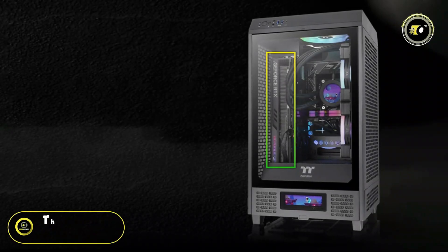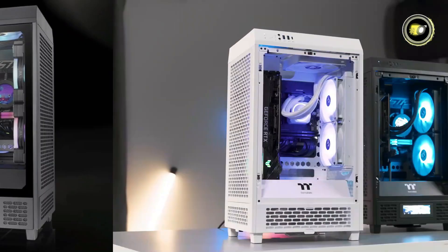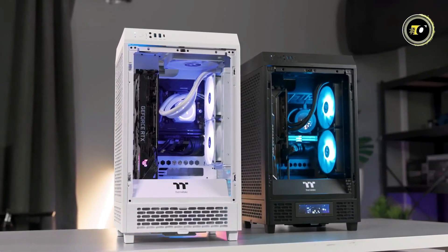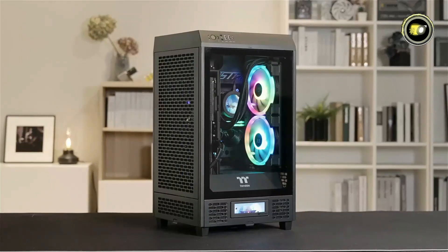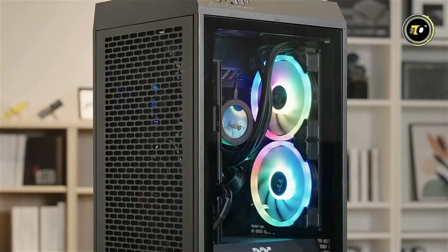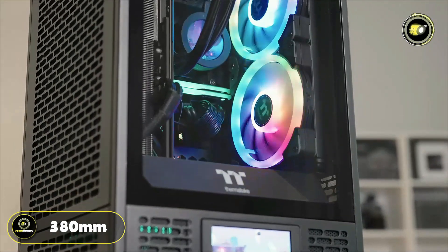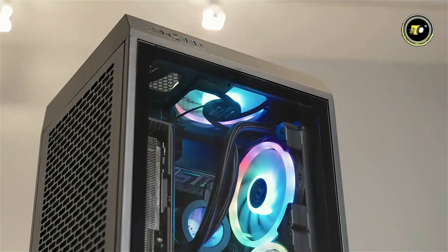Number 5: Thermaltake Tower 200. The Thermaltake Tower 200 Mini Chassis is a compact powerhouse designed to accommodate high-performance components while offering sleek aesthetics and efficient cooling solutions. Thermaltake proves that size doesn't limit capability — despite its compact form factor, this Mini-Chassis can accommodate graphics cards up to 380mm in length, making it suitable for various builds including gaming rigs and workstations.